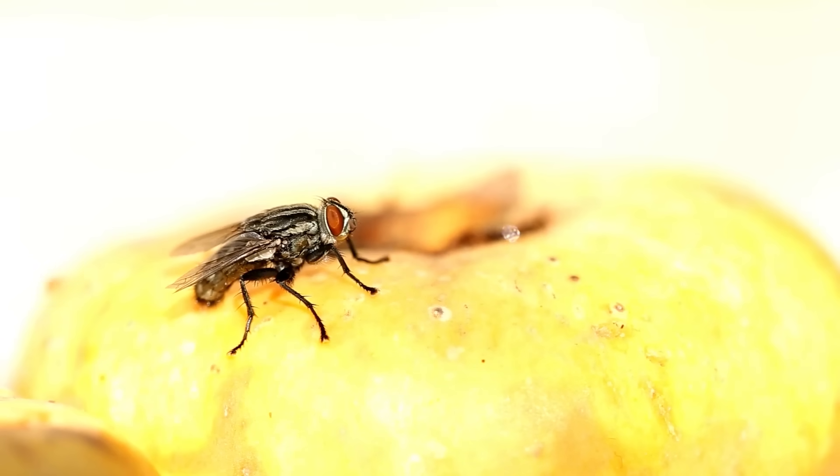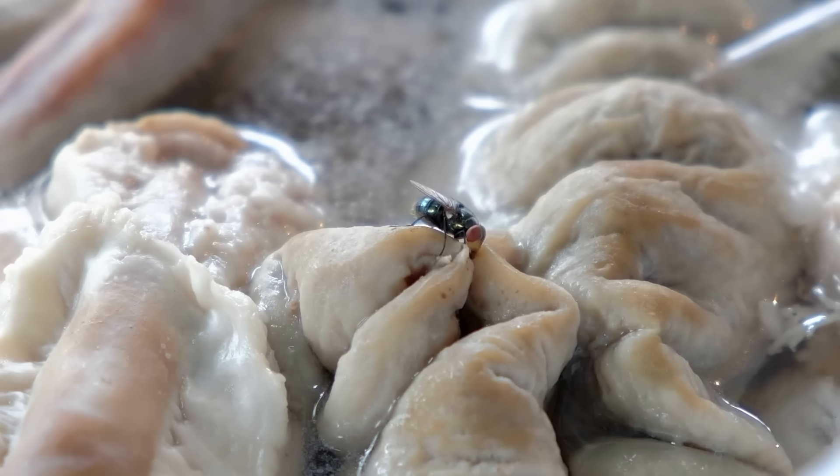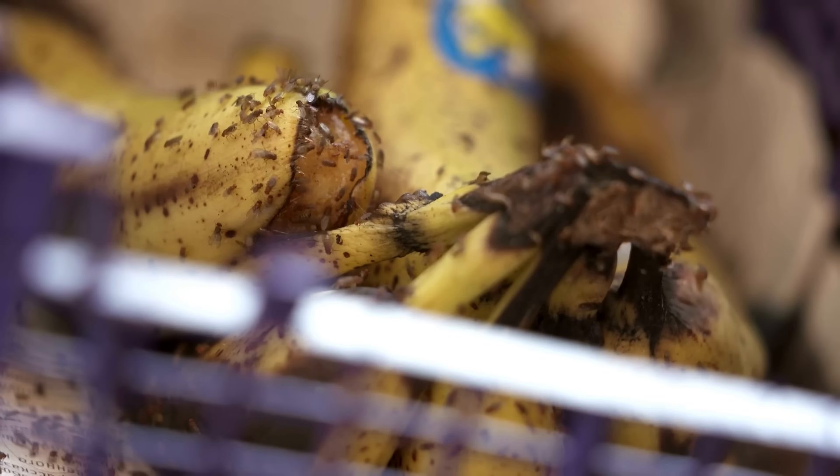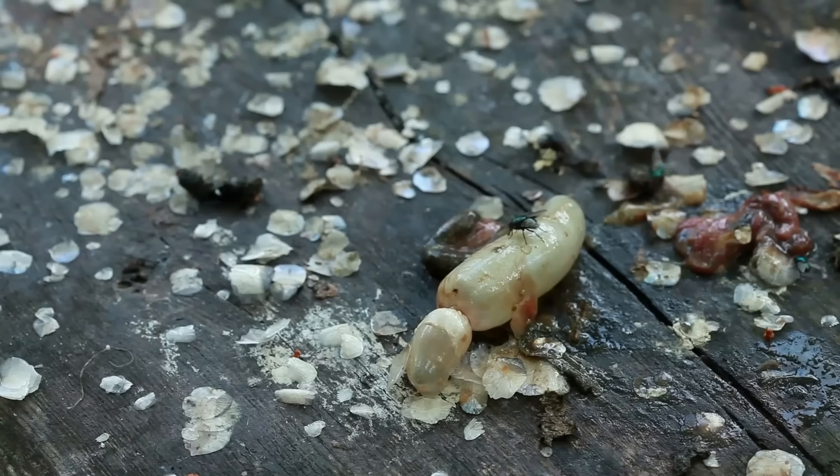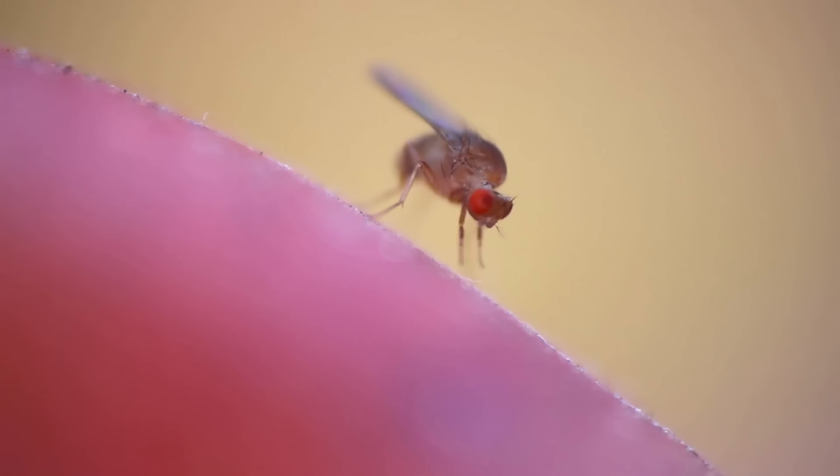So, the next time a fly lands on your meal, remember the journey it's been on and the potential risks it might bring. If you liked this video, please hit the like button and consider subscribing to our channel. See you in the next video.